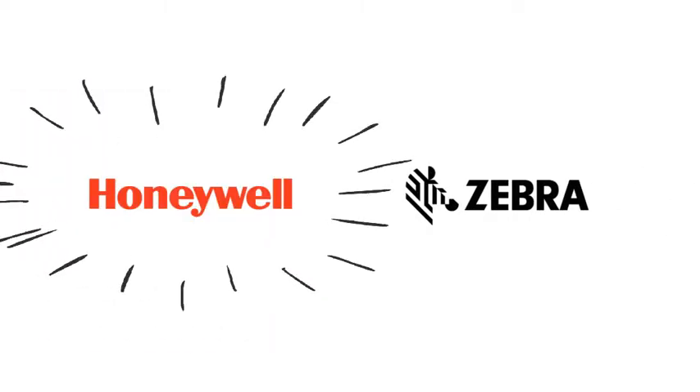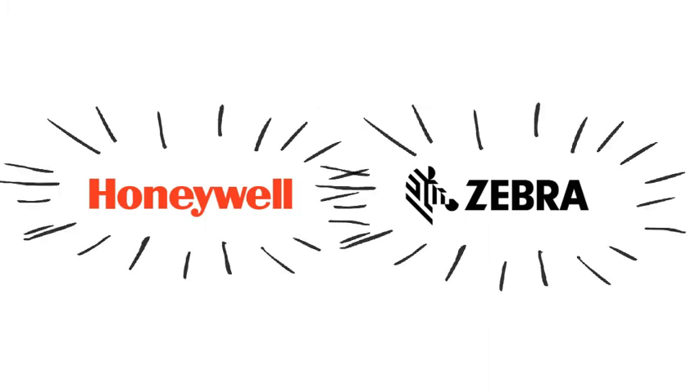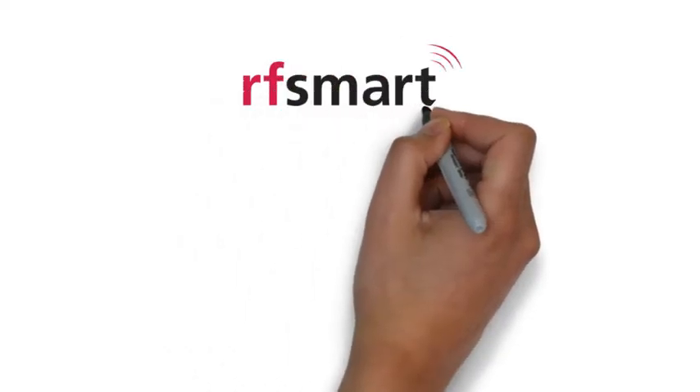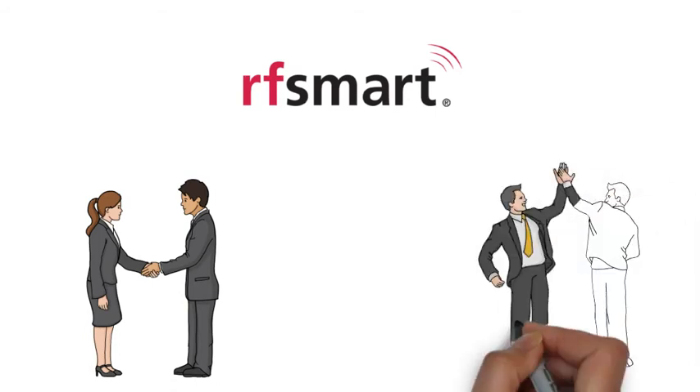Not to mention, we partner with top-level manufacturers to provide the best quality for your company. It's the hundreds of happy customers we get to work with every day to remove risks from their projects. RFSmart makes it easy for you to confidently know you have the right equipment and support both now and in the future.